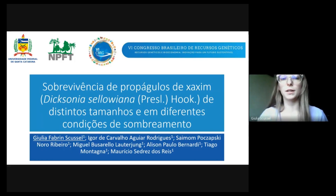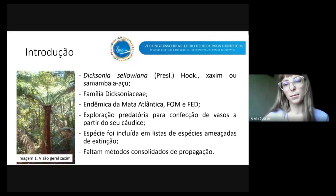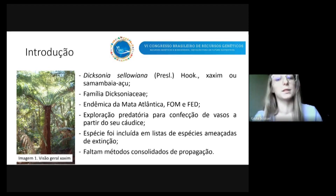Então, inicialmente, Dicksonia sellowiana é o nome científico da espécie que normalmente é conhecida como Chaxim ou Samambaiaçu. É uma samambaia arborescente da família Dicksoniaceae, que é endêmica da Mata Atlântica. Ela ocorre principalmente nas fitofisionomias da floresta ombrófila mista e da floresta estacional decidual.